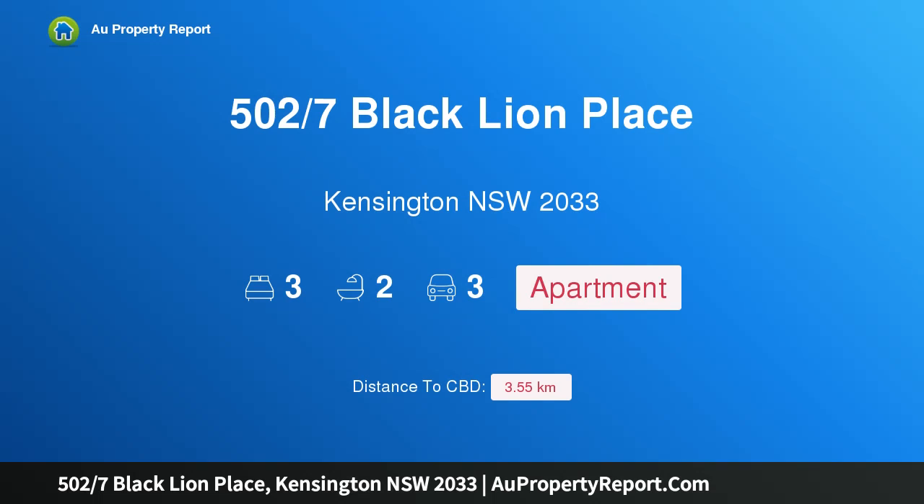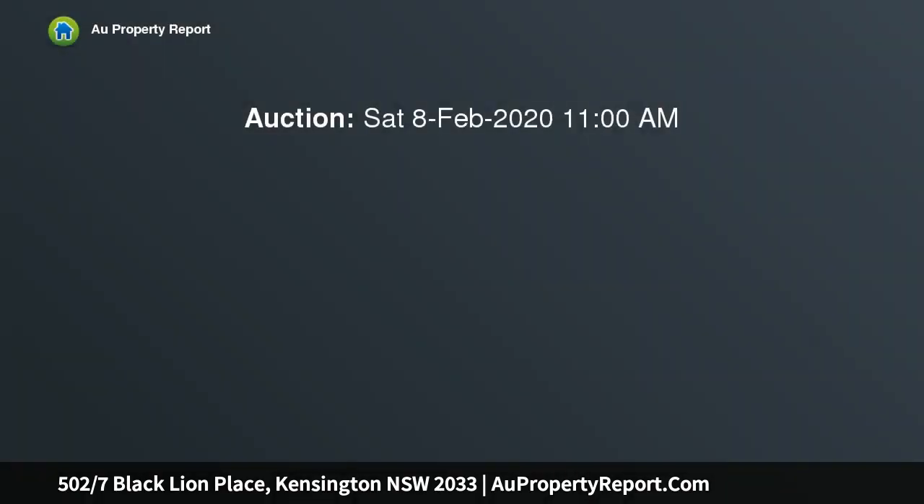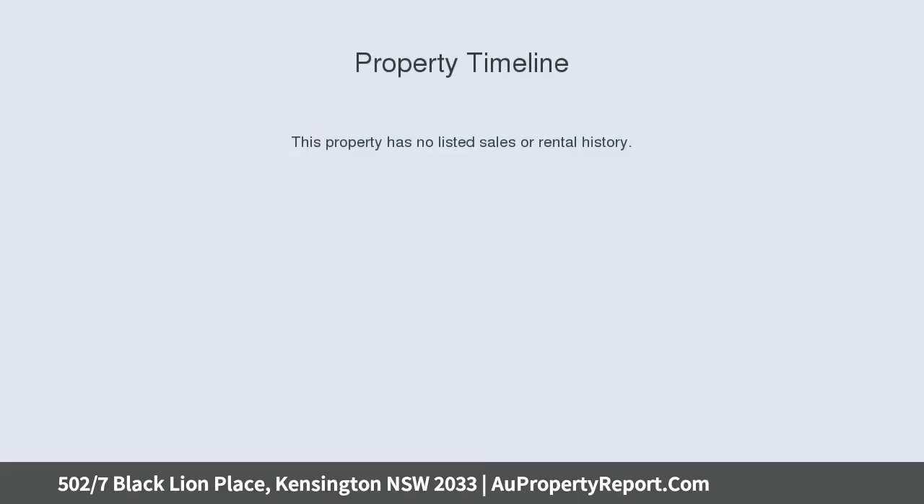I am glad to introduce property 502/7 Black Lion Place, Kensington NSW 2033 — Urban Resort Living, 3 Bedroom with Park Views plus 3 LUG. Superbly presented and surrounded by peaceful golf course views, this immaculate 159 SQM apartment offers luxurious living in the award-winning Mirvac-designed Raleigh Park Estate.